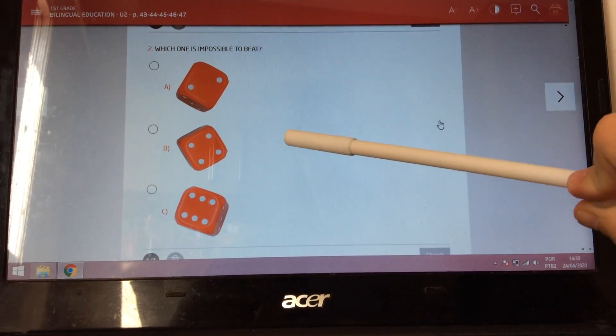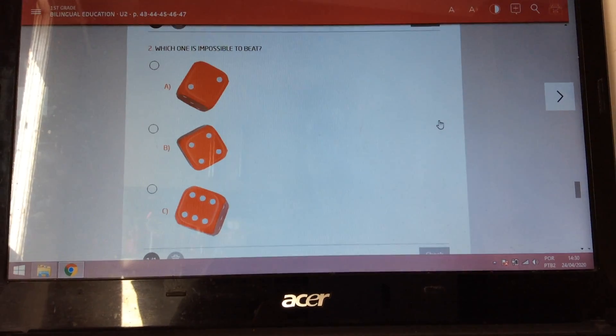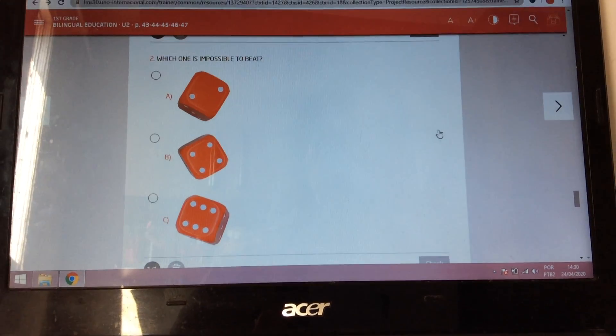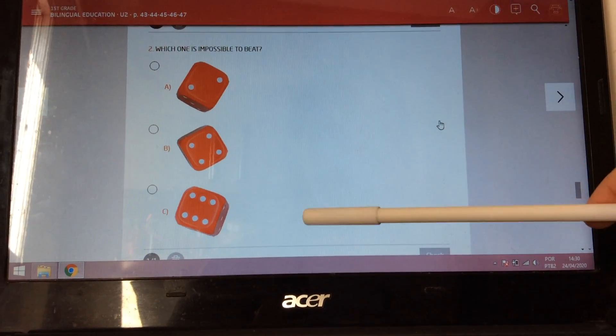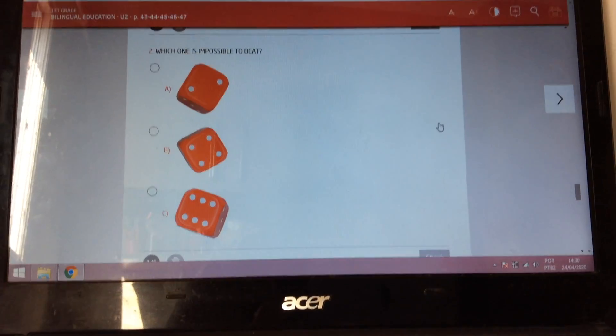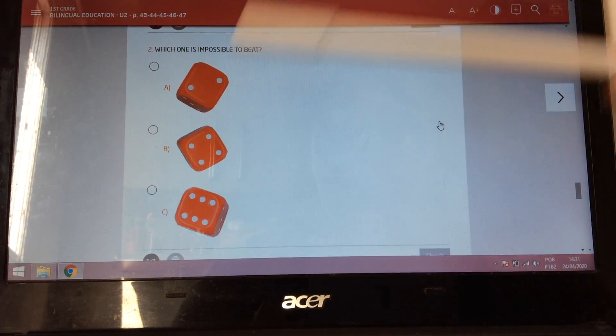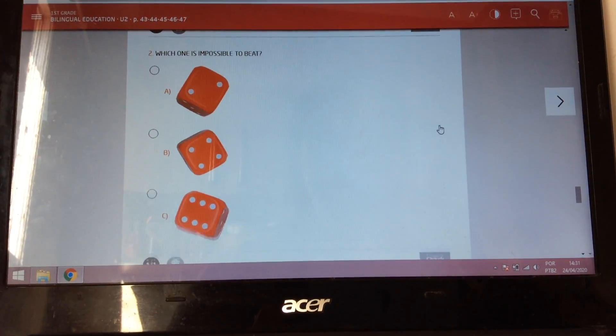Can I not get a bigger number than number four? Yes, I can get number five and six. Can I not get a bigger number than number six? No, I can't, because number six is the biggest. So please, check number six.